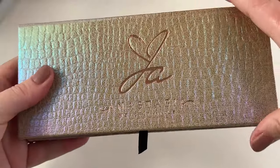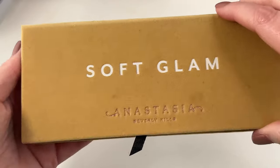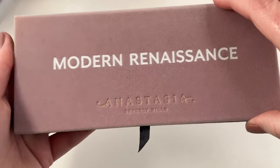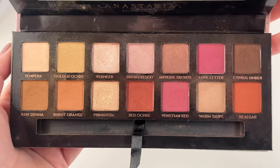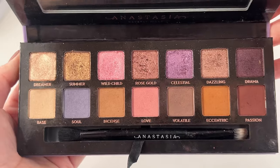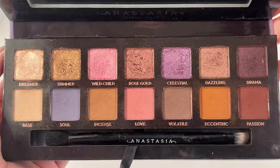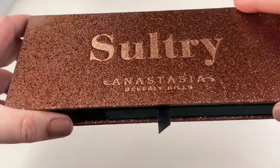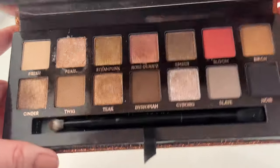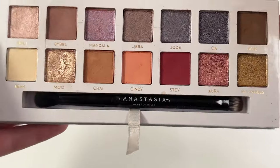Then we have quite a few of their 14-pan palettes. The first one being the Jackie Ina palette — an absolute favorite. Then we have Soft Glam — not a favorite, I don't use it very much, but it's a really beautiful neutral color story. The OG Modern Renaissance pretty much put ABH on the map — I really don't use this as much as I should, but another really pretty color story. A favorite of mine is the original Norvina palette, which kind of kicked off that part of their brand. And we have the absolutely gorgeous Sultry palette — unfortunately not available anymore, which is a disservice because it's stunning. Last but not least, the Carly Bible palette — not a favorite, I don't reach for this very much.